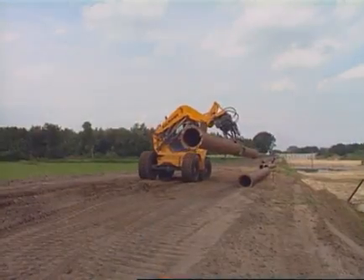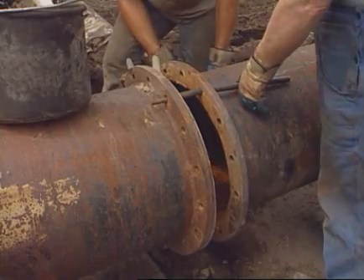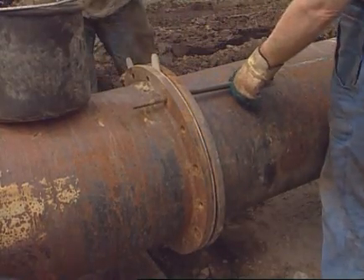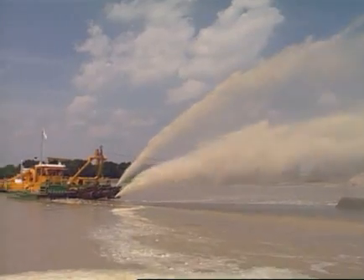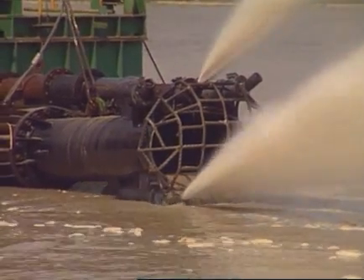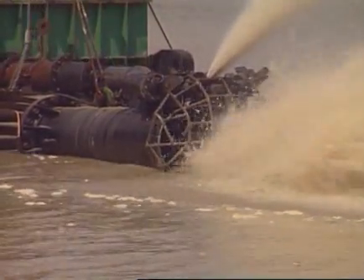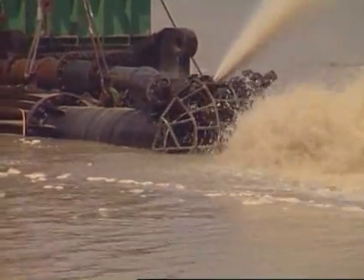First of all, steel pipes of 12 meters length each are laid out from the suction dredger to the reclamation area along the projected course of the motorway. Hydraulic suction jets are attached to the suction port to speed up the dissolution process caused by the suction flow. The front end of the suction pipe is fitted with a safety grill to prevent foreign bodies such as stones or wood from entering.